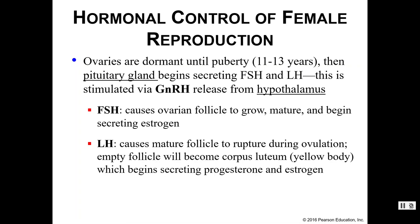Your ovaries are dormant until puberty hits, which happens somewhere between 11 and 13 years of age. When you go through puberty, the pituitary gland starts to secrete FSH and LH, because the hypothalamus has started to release GnRH — gonadotropin-releasing hormone. This should sound familiar because that's basically exactly how it worked in males as well.